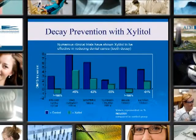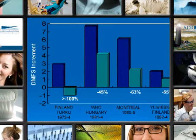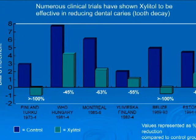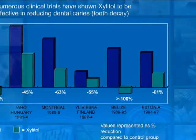This slide portrays various studies conducted throughout the world to prevent dental decay. The Finland Turku study showed greater than 100% decrease in dental cavities. The World Health Organization Hungary study showed less than 45% fewer cavities. Montreal showed 63% fewer cavities. Ilsevek, Finland showed 55% fewer cavities. The Belize study showed greater than 100%, and the Estonia study showed greater than 61% fewer cavities.